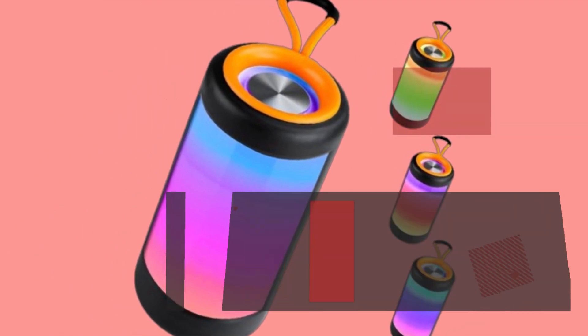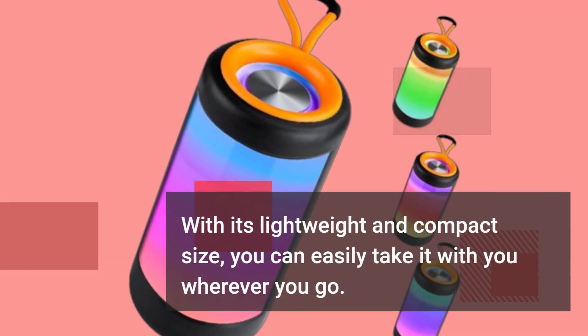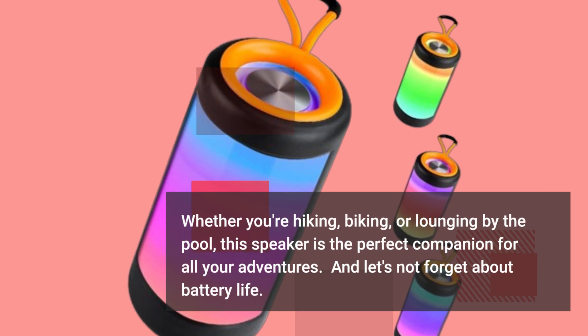Another thing worth mentioning is the speaker's portability. With its lightweight and compact size, you can easily take it with you wherever you go. Whether you're hiking, biking, or lounging by the pool, this speaker is the perfect companion for all your adventures.